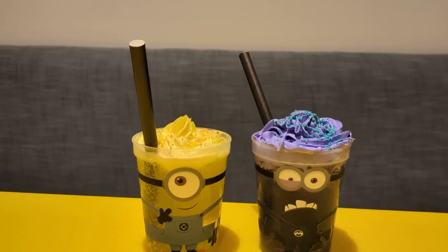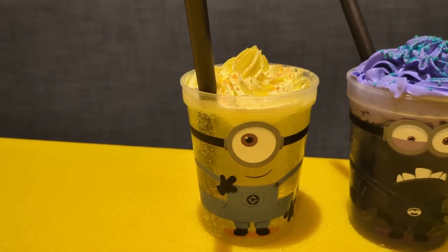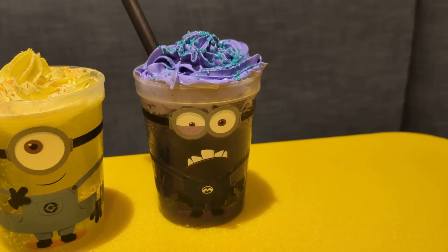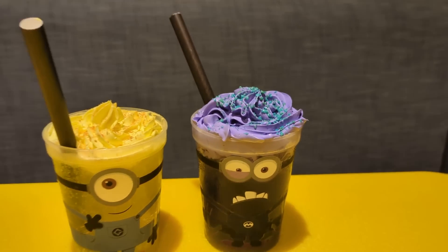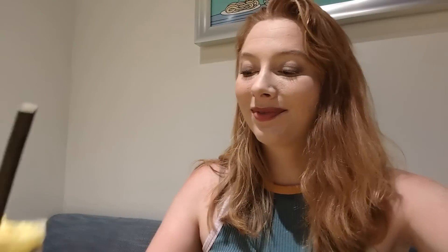Here are our drinks. We've got the Antidote, which is a banana-flavored beverage with Minion-colored toppings and graham cracker crumbles — they say it tastes like a banana cream pie. And then the PX41 Punch, a lemonade with flavors of kiwi and strawberry, evil Minion-colored topping, and blue raspberry Pop Rocks. Both are $6.99 and neither are alcoholic. Minion cheers!